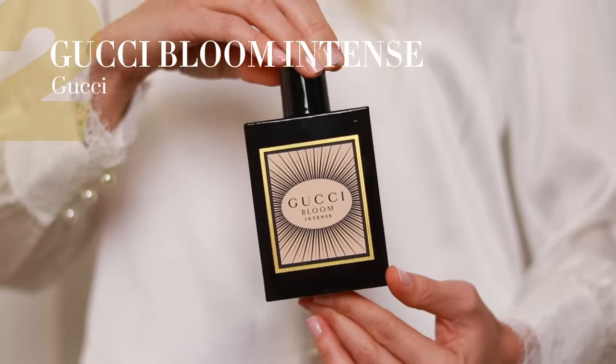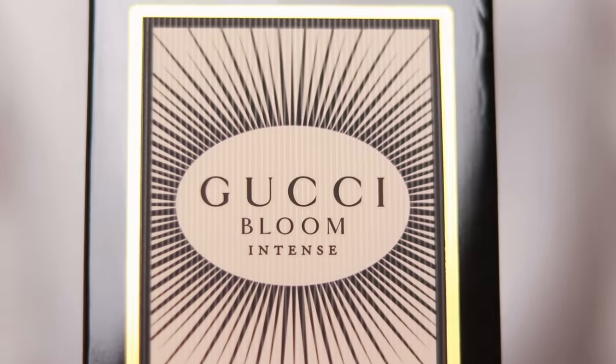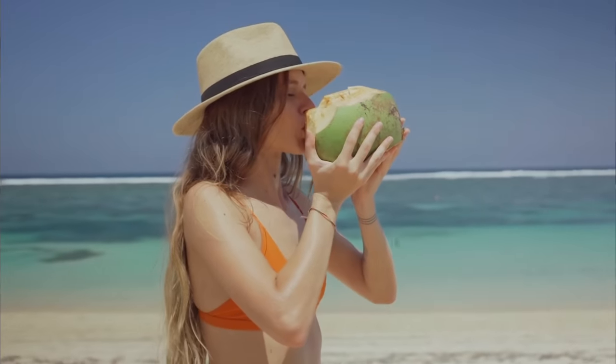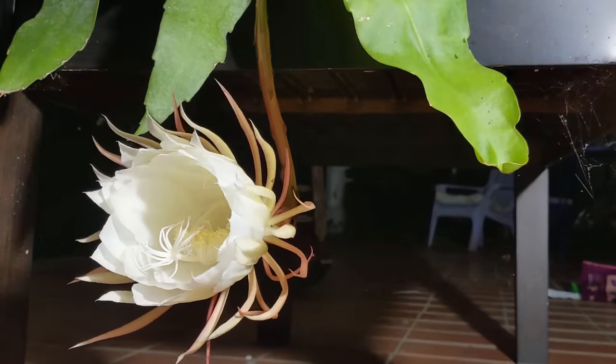Next up we have Gucci Bloom Intense. This is the latest addition to the Gucci Bloom line and it's my favorite. It has the characteristic white floral DNA — the tuberose, the jasmine — but it's embellished with some fruits: pear and coconut, as well as night blooming flower, which is a type of cactus flower. The original Gucci Bloom is a beautiful white floral, more on the powdery soapy side, whilst this one has an addictive fruity note that makes it a little bit more playful, maybe a bit more modernized, and I just love it.